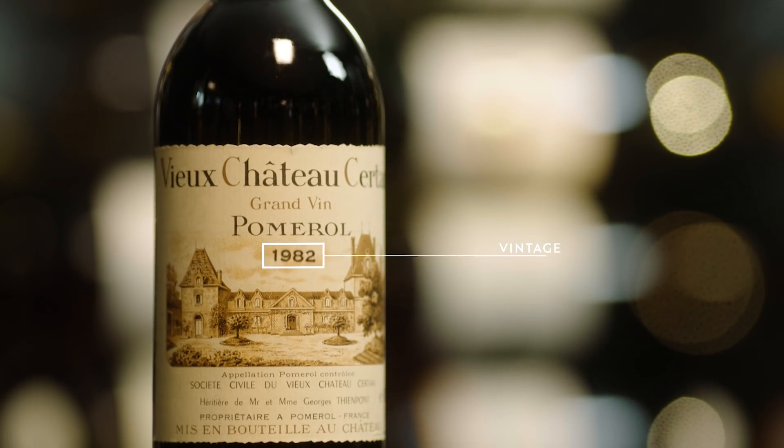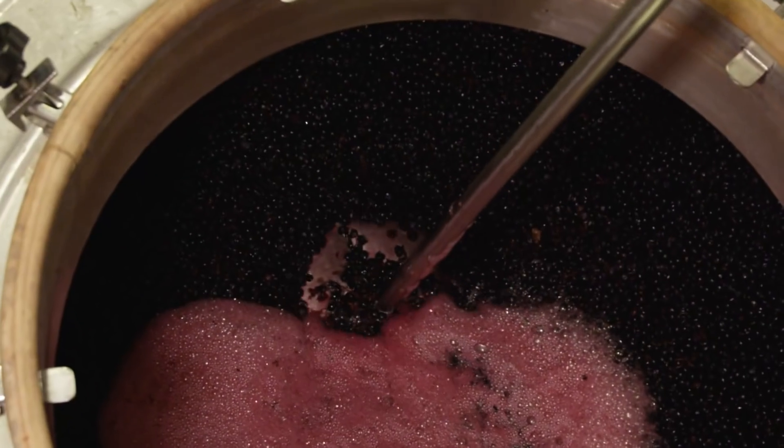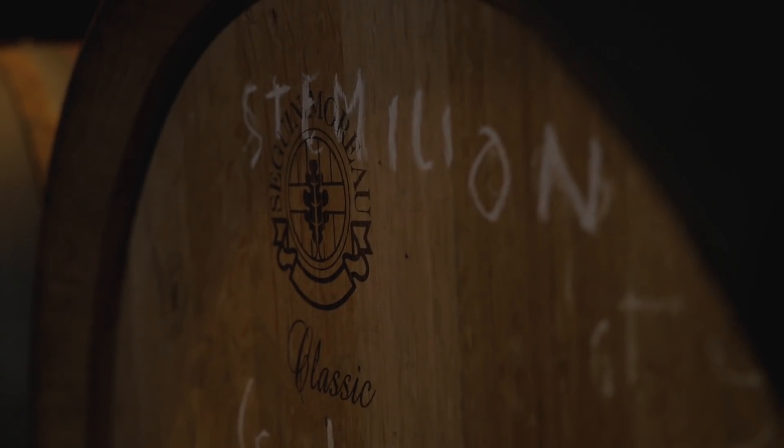Then there is the vintage, or the year in which the grapes were harvested. As weather can vary from one year to another, this can influence the quality of the wine, even from the best producers.